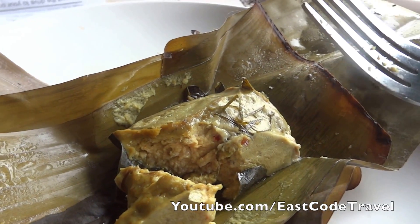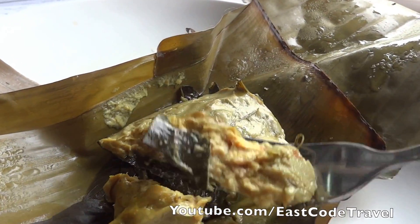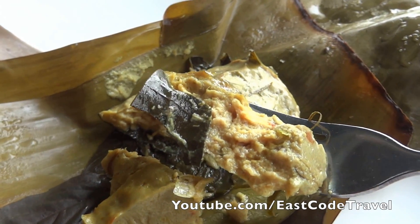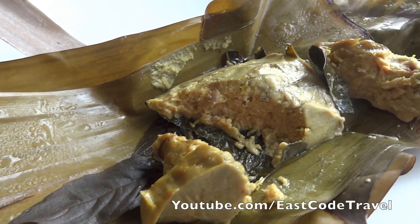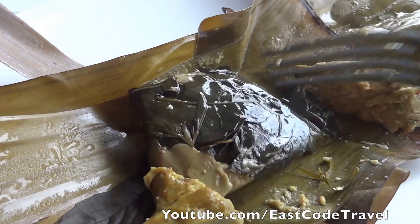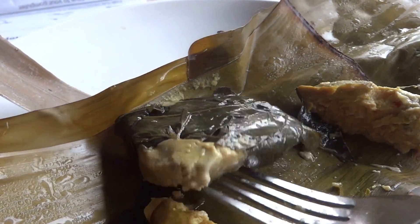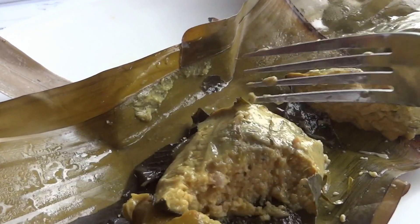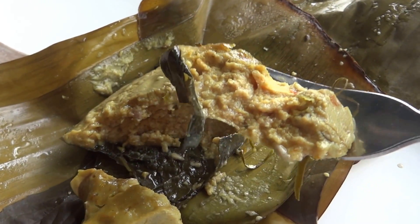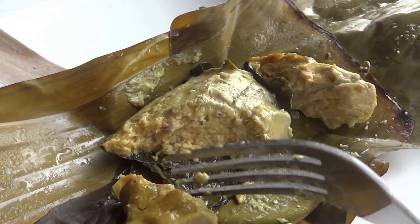I use the name custard because it's similar in texture. This is minced fish meat mixed well with spicy chili and many things. At the bottom they add some herb — in some recipes it's just cabbage. This is central Thai style.